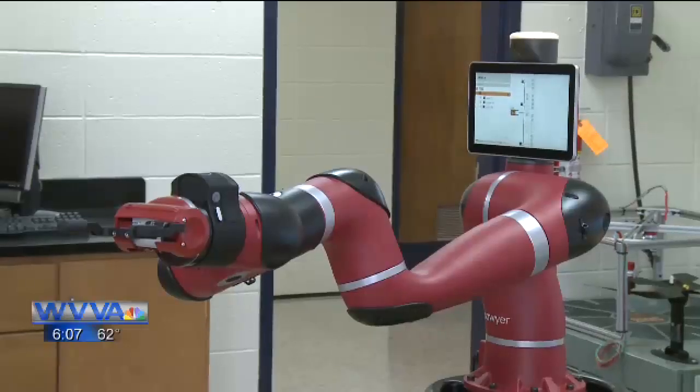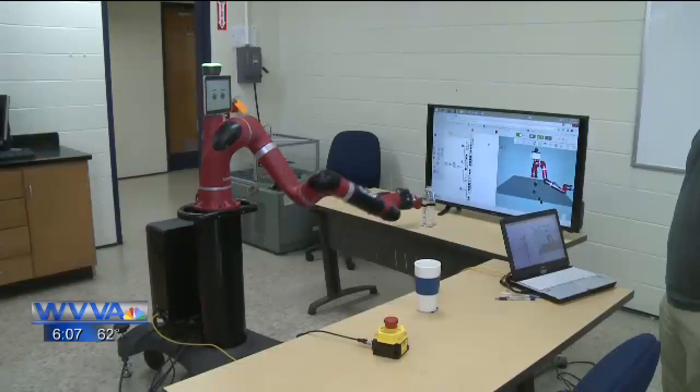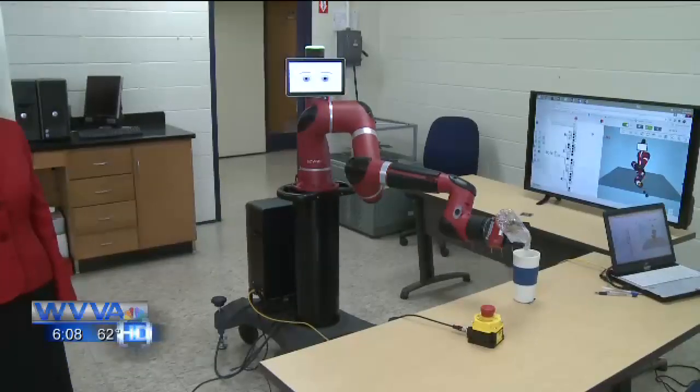The Department of Mechanical Engineering Technology at Bluefield State College debuted some new technology today. Meet Sawyer — a robotic arm. In today's demonstration, Sawyer was able to successfully pour a bottle of water into a cup, then give the cup of water to a faculty member.